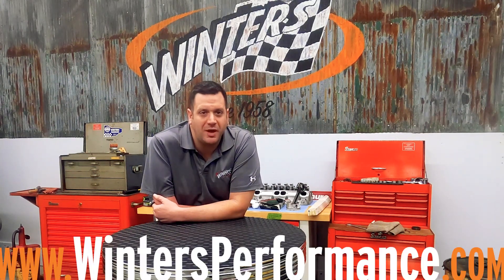It would be impossible to cover everything we do in a short virtual tour, but hopefully this gives you a bird's eye view into where we've been and where we're going here at Winters. Stay tuned to WintersPerformance.com and to our YouTube channel, as we'll be featuring more in-depth looks at some of the equipment and products we showed you here. And if you're interested in checking out our product catalog, you can view them digitally on our website, or give us a call and we'll mail one out to you.